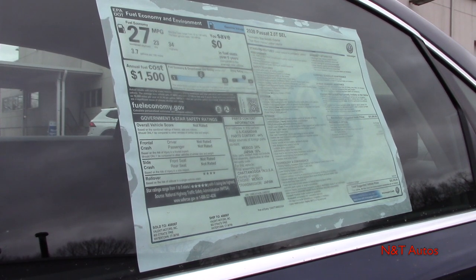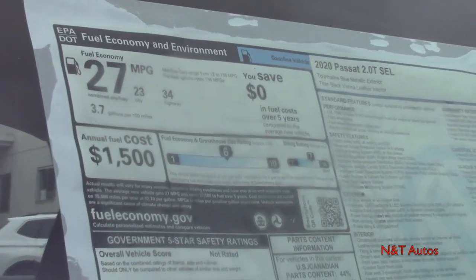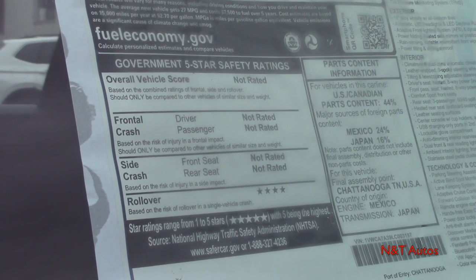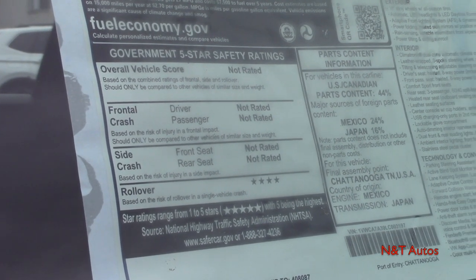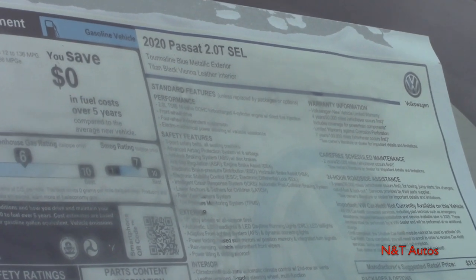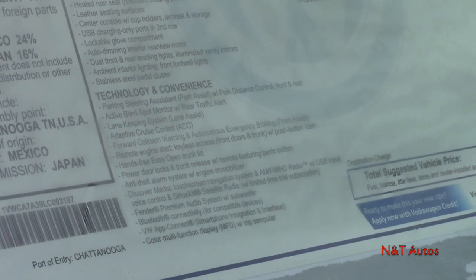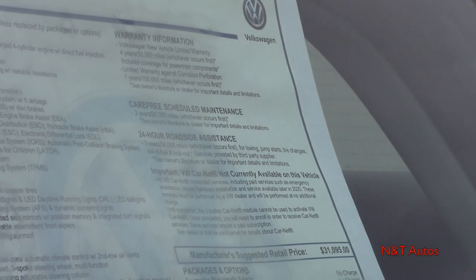Before we get into the nitty gritty and the details, I want to go over the window sticker quick. We have our fuel economy data up here. We also have our crash ratings — this car is not rated quite yet because it has just been released to the dealerships on the update. We also have our parts content and our standard features, which I'll zoom in a little bit so that you can read them. Of course you can pause the video to see all of the information. And we still have a few more standard features, some warranty information, and our options.